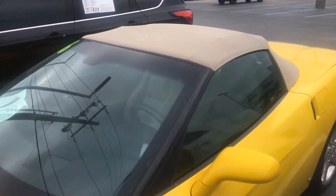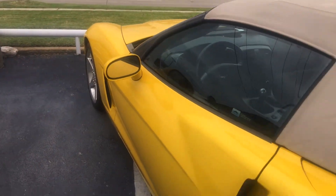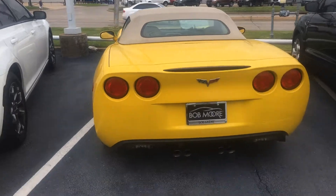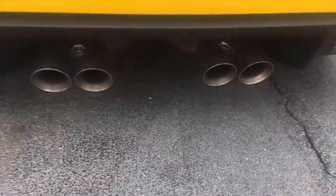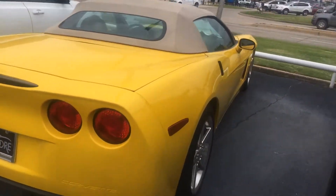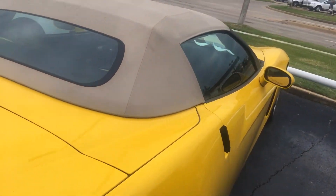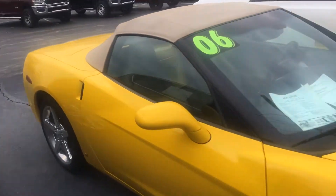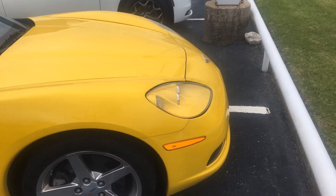Convertible, just like you'd like. You can see those pipes — good-looking pipes all the way around. This thing is really nice, man. Gorgeous all the way around.